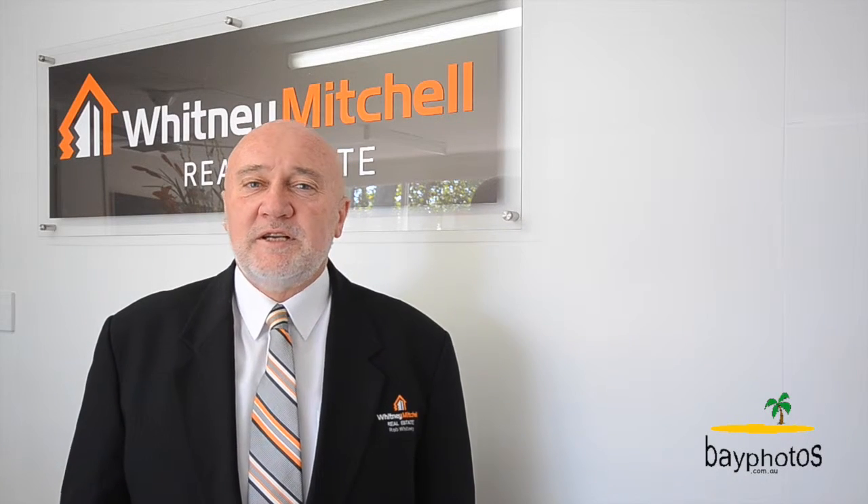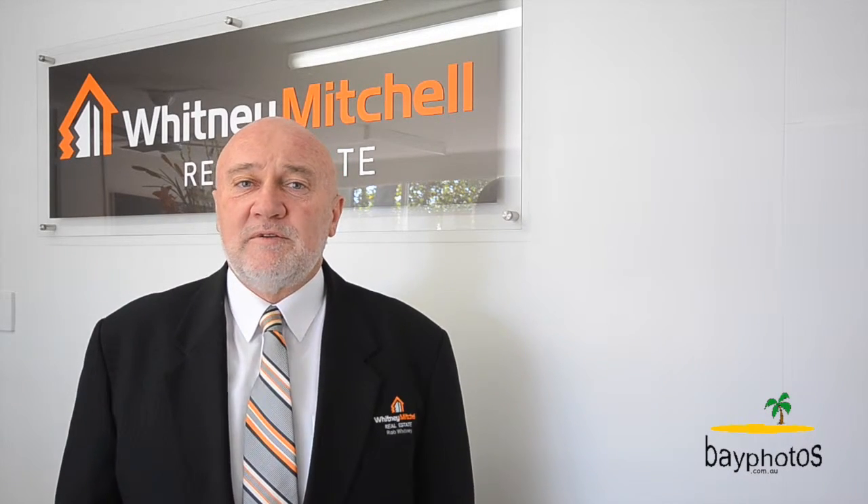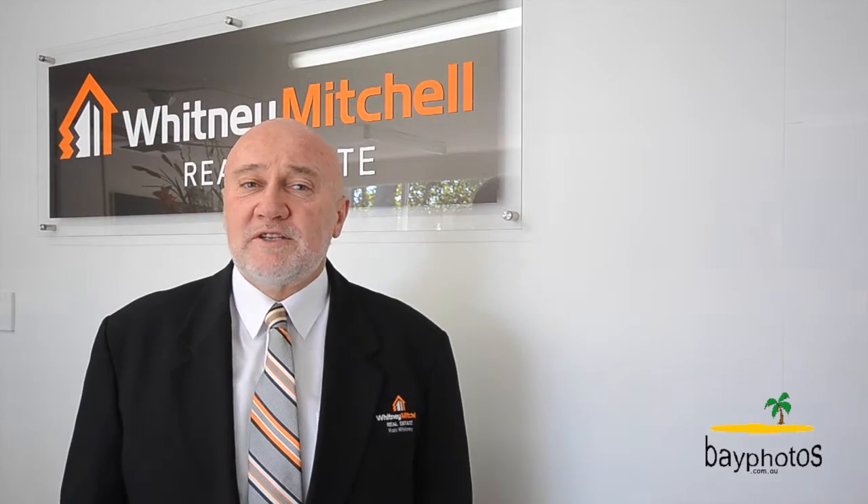Hi, I'm Rob Whitney from Whitney Mitchell Real Estate. Come with me now to number 37 Banksia Street, Point Vernon, a great sought-after area.